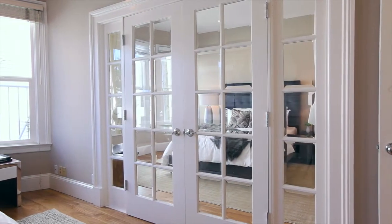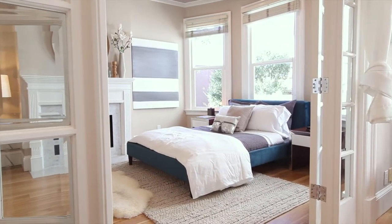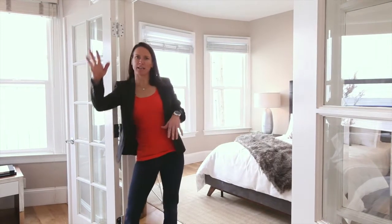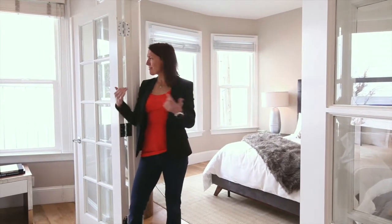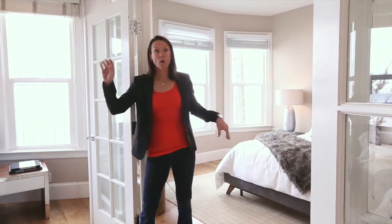They've been combined to create one huge master suite. You could have this amazing, ginormous master suite with a fireplace and walk-in closet, or with a little bit of drywall, this turns right back into two separate bedrooms — one with a fireplace and walk-in closet.